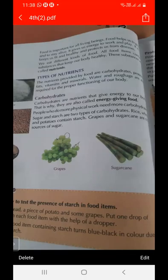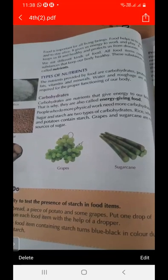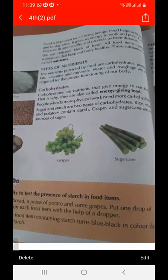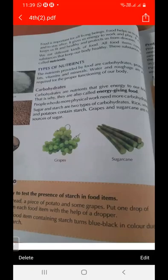What are nutrients? The chemical substances present in our food which give us energy are called nutrients. Food is important for all living beings — it helps us to grow, to stay alive, gives us energy to walk and play, and keeps us fit and healthy.